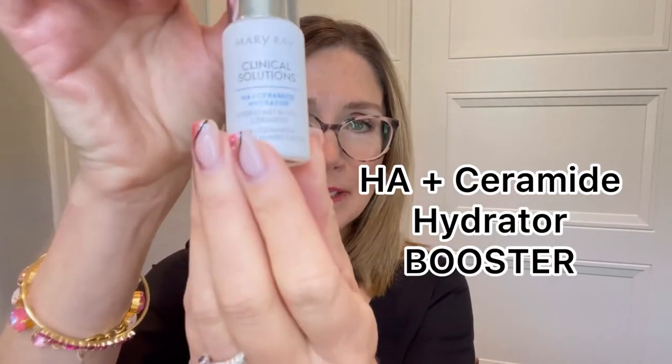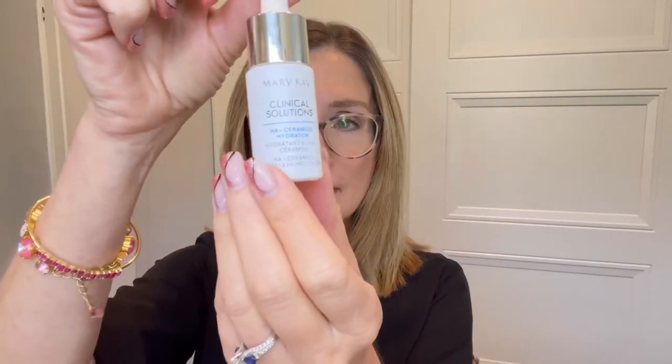Mary Kay has us covered nicely in this area. We have a new Clinical Solutions booster called the HA Plus Ceramide Booster. HA is your hyaluronic acid, and ceramide is an amazing and very important skincare ingredient — it helps with skin barrier function and helps maintain moisture. Hyaluronic acid gives you a lot more hydration, and the ceramide helps lock it in. This wonderful product comes in a little dropper bottle — you squeeze a little into your palm and massage it around the décolletage. It has a nice finish but does not feel sticky or oily; it absorbs beautifully. Boosters go on before serums.